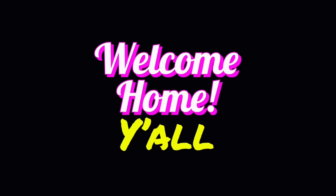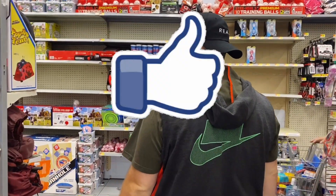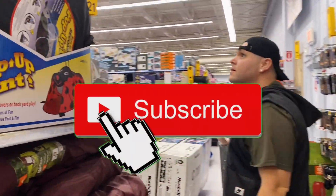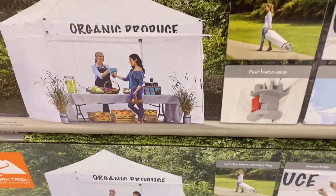Let's do some Walmart clearance shopping! Welcome to Walmart, y'all. Feel free to smash the like button in honor of all the clearance hunters everywhere, and make sure you subscribe and hit that notification bell so we can connect every time I post a video.